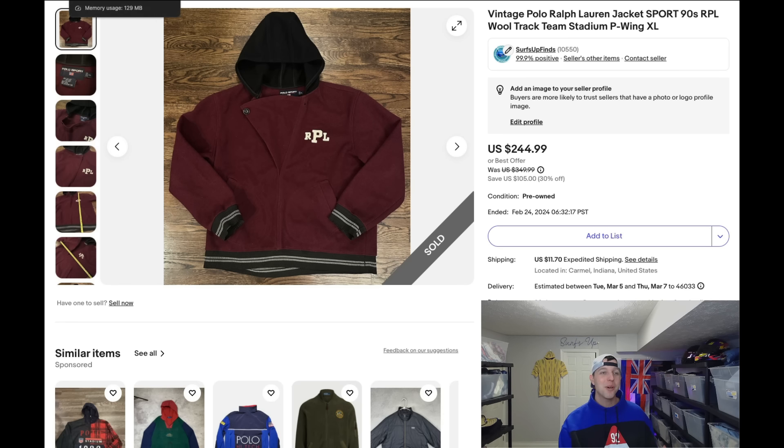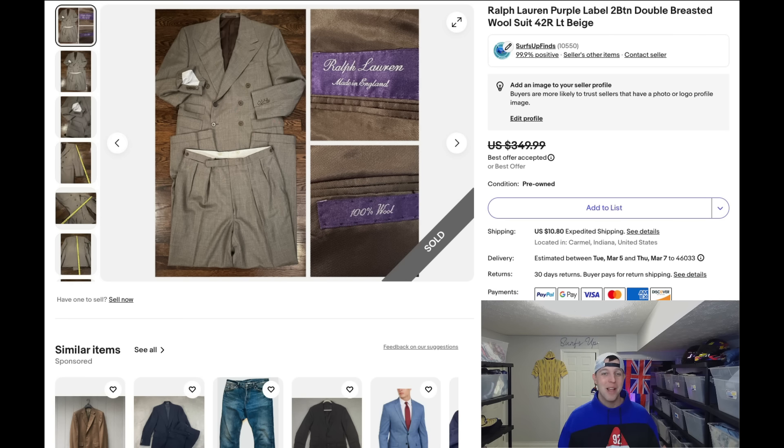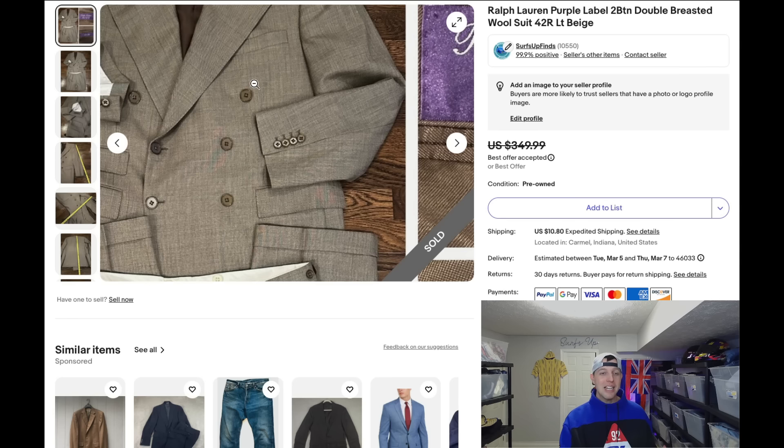Coming in at my best sale in February is a Polo Ralph Lauren Purple Label suit. Purple Label is the highest-end dress line of Ralph Lauren — it's not 'Polo Ralph Lauren,' it's 'Ralph Lauren Purple Label.' A lot of times you'll see it's made in Italy, but sometimes made in England or Peru. This one was made in England — a lot of suits in that line are tailored on Savile Row in London.